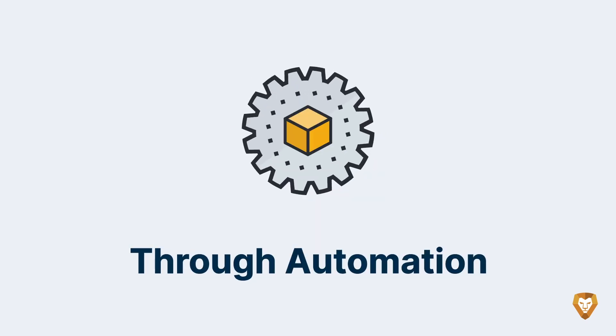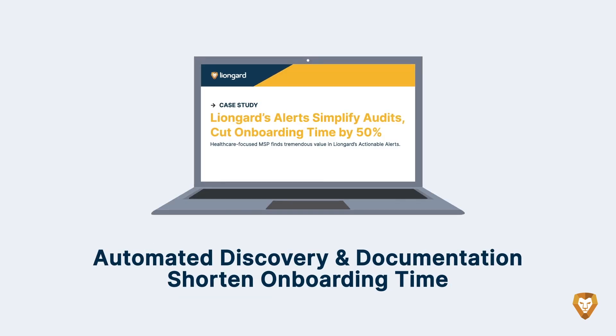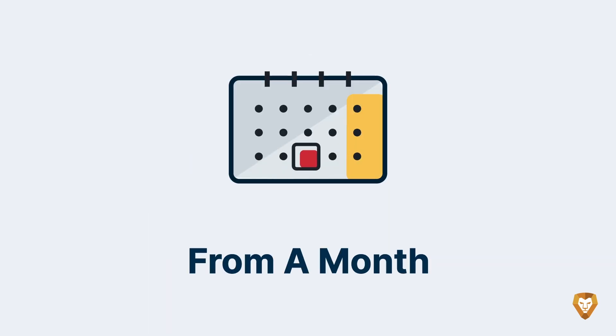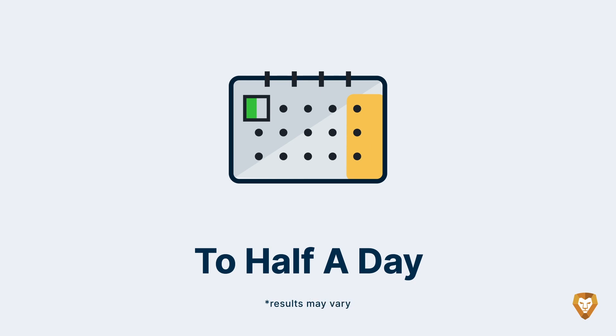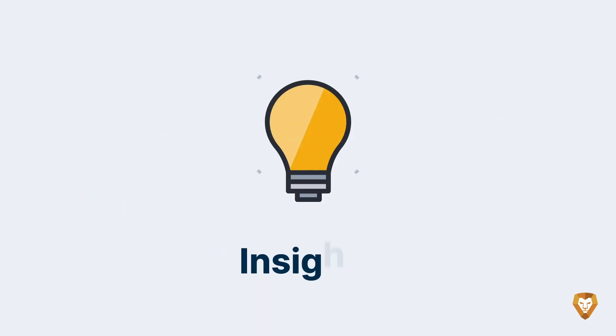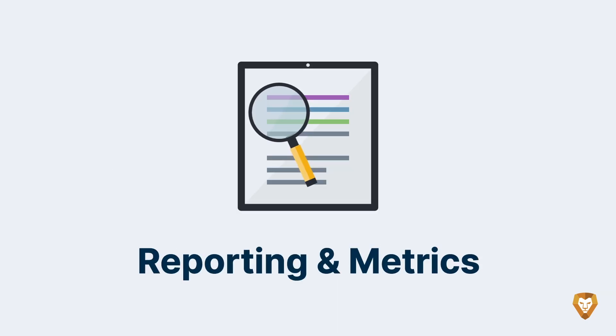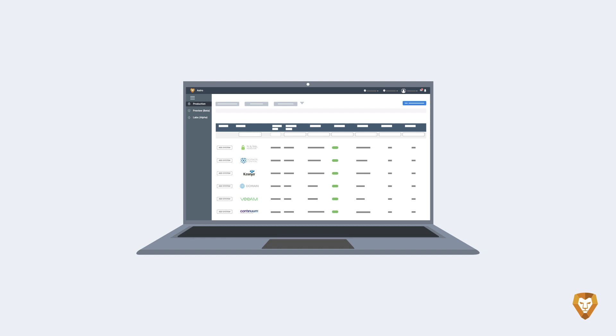How does LionGuard deliver? Through automation, which discovers and documents an unmatched breadth of systems, leading to faster onboardings and standardized documentation that's a reliable system of record. Via deep data that turns into insights, actionable alerts that let MSPs monitor to best practices and detect critical changes, and rich reporting that unifies all of Bob's customers and systems in one dashboard.